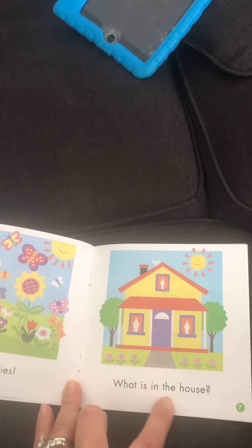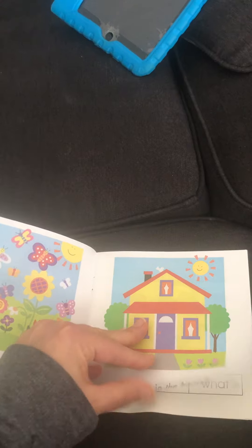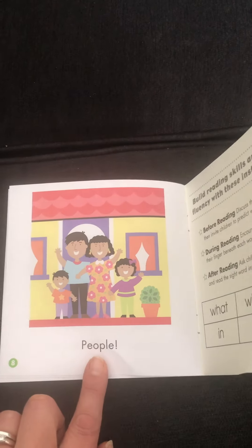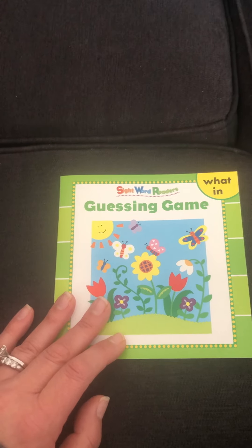What is in the house? People. I'm going to show you this book one more time without me reading so you can just look through the pages.